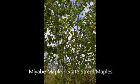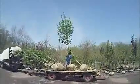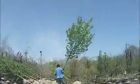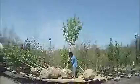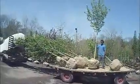This is the Miabe State Street Maple. It's an original Morton Arboretum selection. It can grow 20 to 25 feet tall and 15 to 20 feet wide in 15 years, and matures at 40 to 50 feet tall and 30 to 35 feet wide.